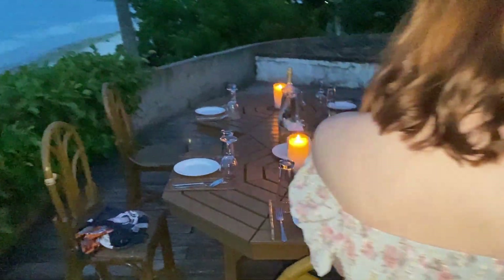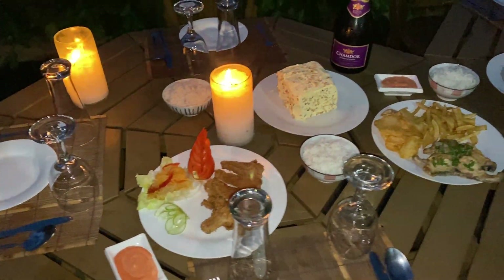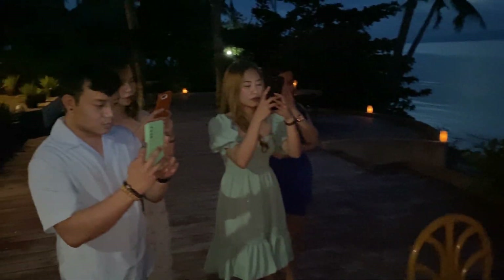Nandito kami ngayon sa deck — nagpapaset up kami for our dinner party. Hindi lang namin maluto yung food, so nagpashoot muna kami ng mga pictures. Nagpaset up kami ng table dito for our dinner — for our last day here in Siquijor. Ito yung food na inorder namin. Syempre meron kaming wine, kasi lagi naman kaming nagwa-wine night every trip. Cheers!